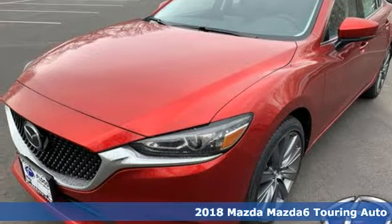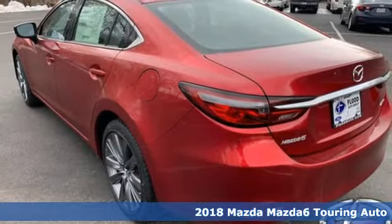It's a new 2018 Mazda 6. For all the things that drive you, there's Mazda.